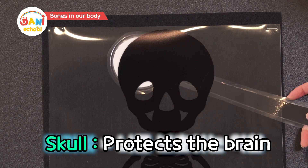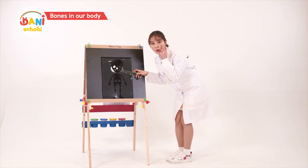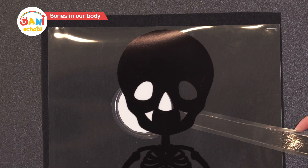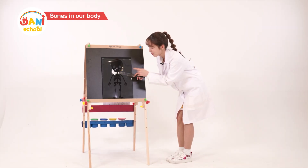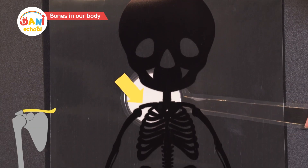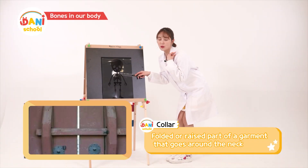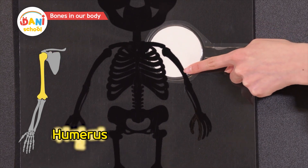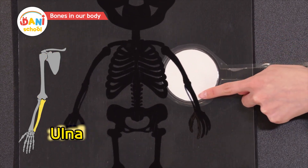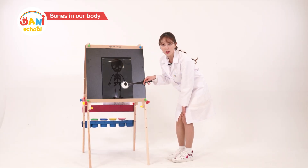The skull protects the brain. In our head there are cheekbones. There are also temporal bones. And this is called the collar bone — is it because it's about where our shirt collar would be? Shoulder blade and humerus. And there's the ulna and radius too. There are lots of bones in our fingers.